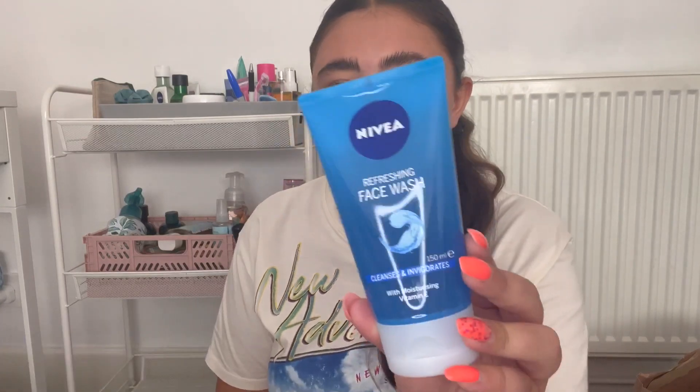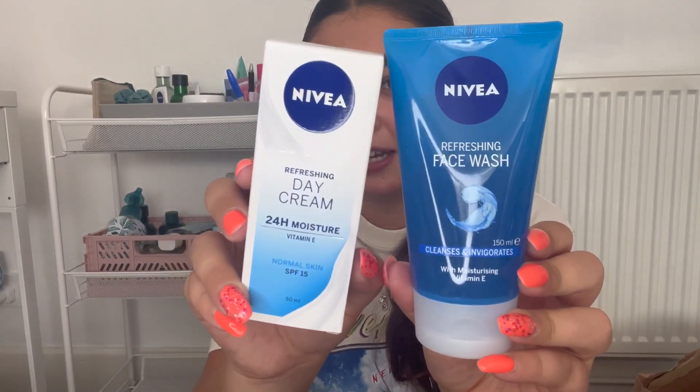I'll start off with a little mini haul and then we'll get on to organising everything. I did a bit of a Boots order just to stock up some of my favourites and they also had some good offers on so I stocked up. I grabbed a Nivea face wash — the refreshing face wash and refreshing day cream 24 hour, SPF 15. I've shown these in my empties before, I used them all the time. They were half priced with an extra 10% off.